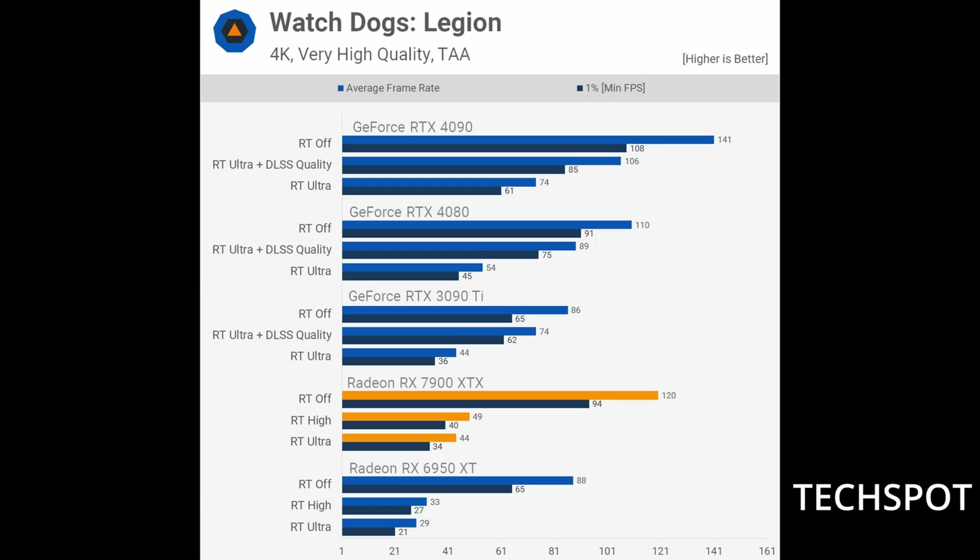Watch Dogs Legion is a clear example of a big problem for AMD. With ray tracing on, the 7900 XTX averages only 44 frames per second. Compare that to the previous-gen AMD flagship at 29 FPS — technically a nice increase — but it matches the 3090 Ti at 44 FPS and falls behind the 4080 by about 10 frames. The bigger problem is upscaling: FSR is not even supported in Watch Dogs Legion, so 44 FPS is the absolute best you can get out of the 7900 XTX.